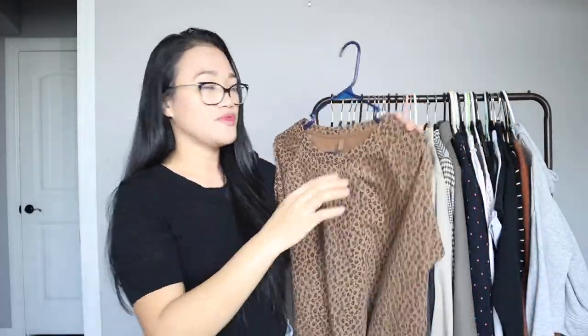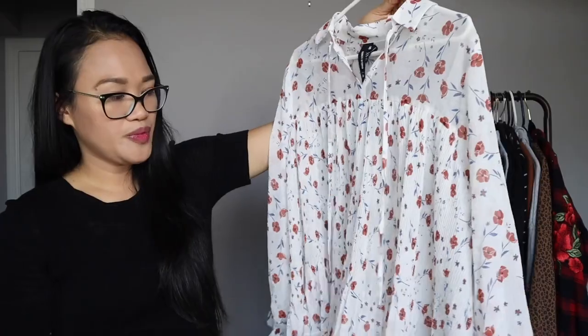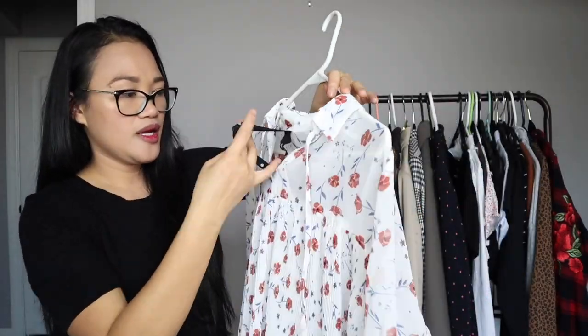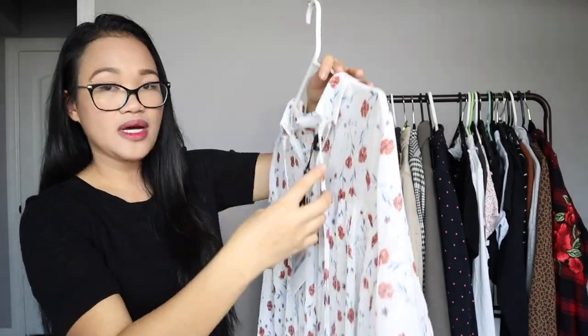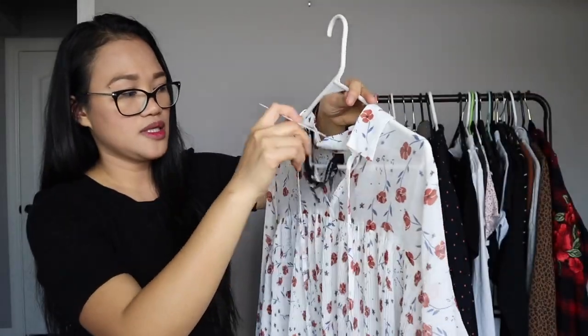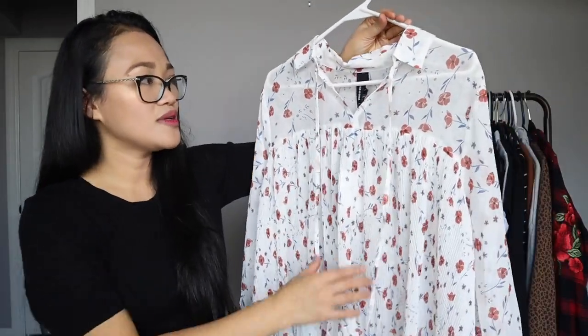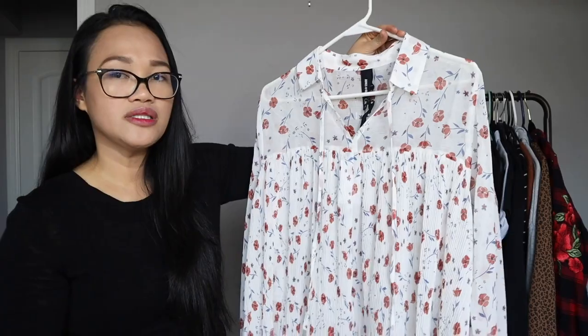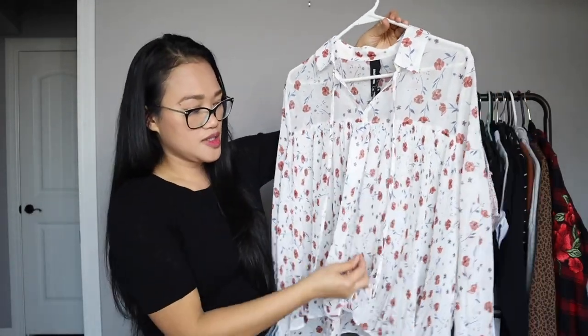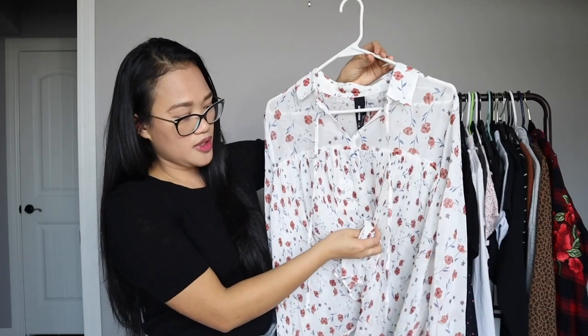Another top I just decided to add this morning is a floral top that is very loose and flowy by the brand Agnes & Dora. It's actually brand new, listed at $52 on my closet. Someone was trying to buy it for $15 and I just couldn't let it go for that, so I decided to bring it into my own closet because it's going to be so cute paired with jeans.